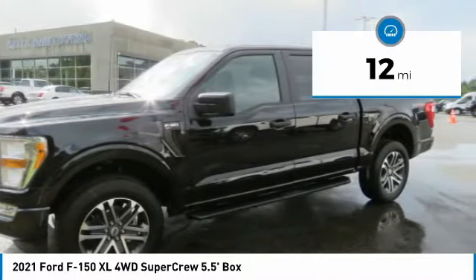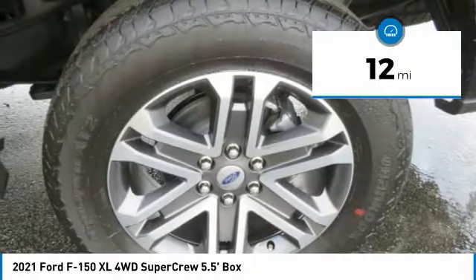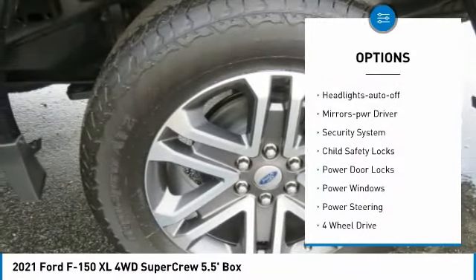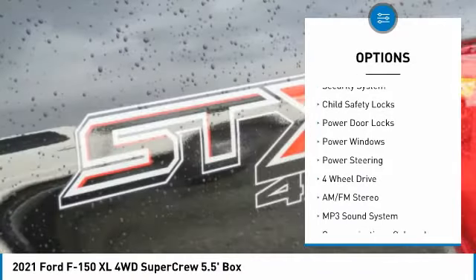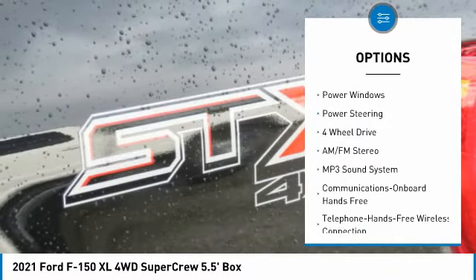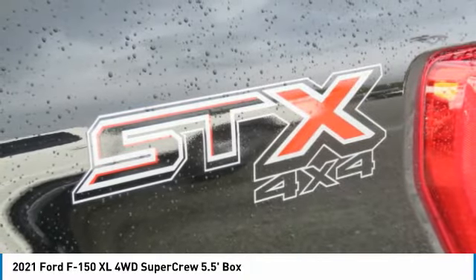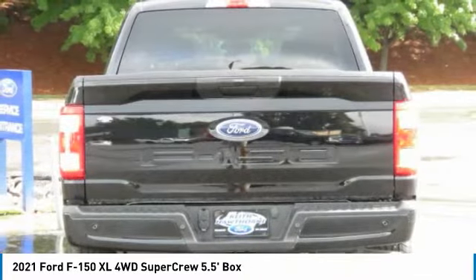This vehicle has less than 100 miles. Here are some of this vehicle's great options: traction control, daytime running lights, remote keyless entry, headlights auto off, mirror memory, security system, child safety locks, power door locks, power windows, power steering.